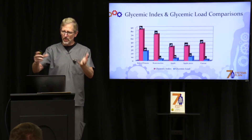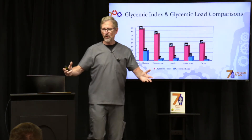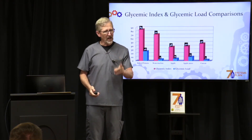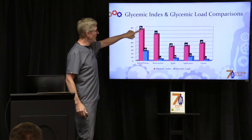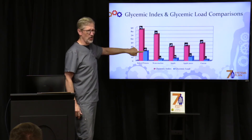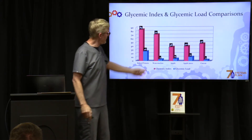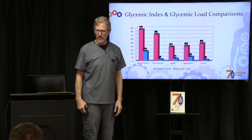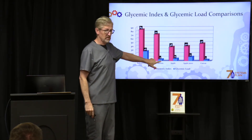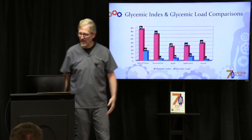Let me put glycemic index and load together and show you how it works. Take a baked potato — is that a good food or a bad one? It's bad, mostly because it has a really high glycemic index, almost like white sugar, and a high glycemic load too. It gets in fast and there's a lot of it. On the other hand, watermelon has a high glycemic index — it's sweet — but look at the load. Watermelon is mostly water, so the glycemic load is actually low. Watermelon is fine.